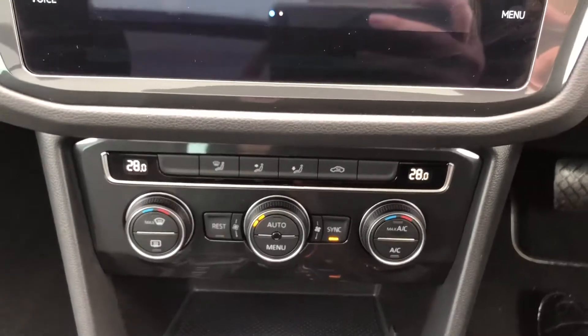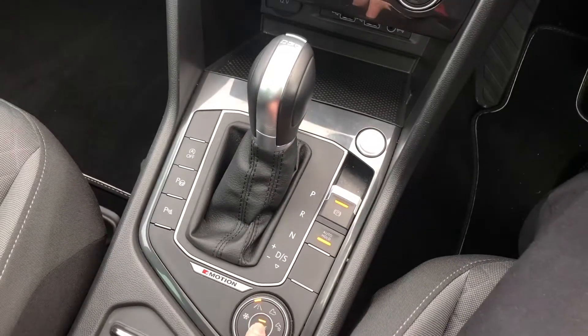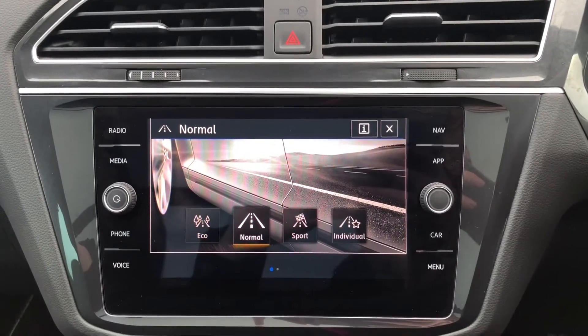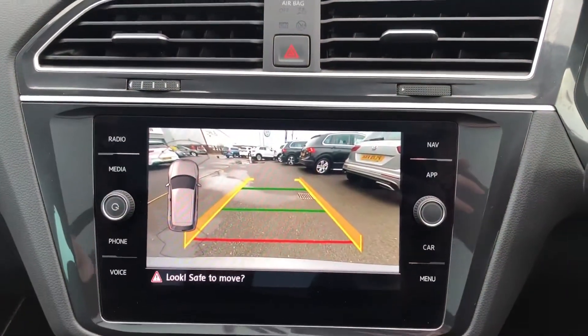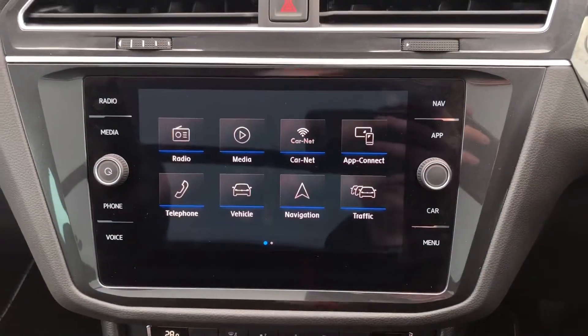Underneath you've got your 3 zone climate control. And it is automatic, so you've got your automatic gear stick. You've got your driving mode selection so you can choose how the car feels while you're driving. And if I pop it into reverse, you can see you've got your rear view camera with front and rear parking sensors, so it's perfect for getting in and out of those tight spaces.